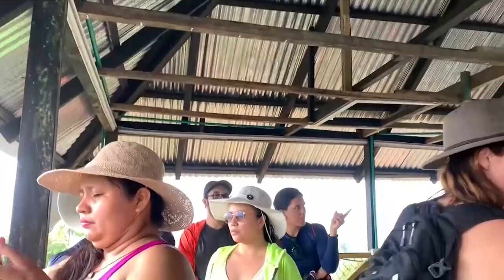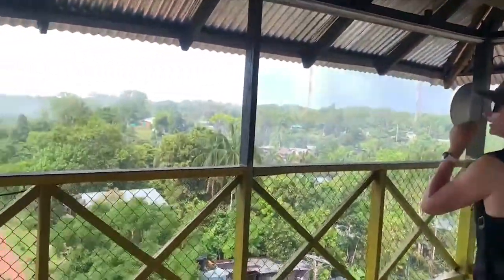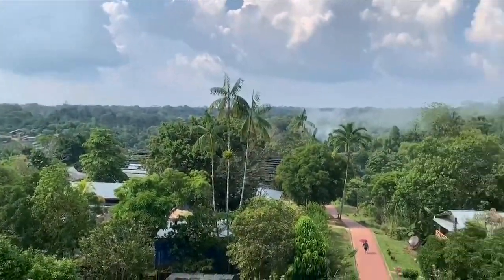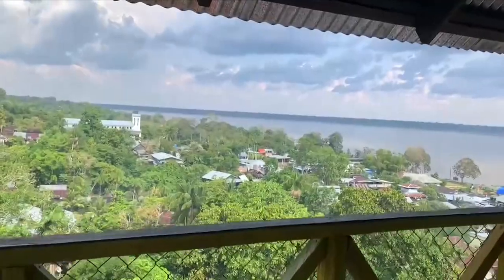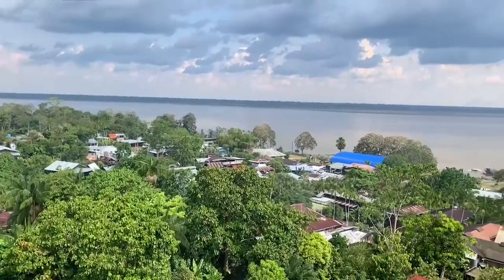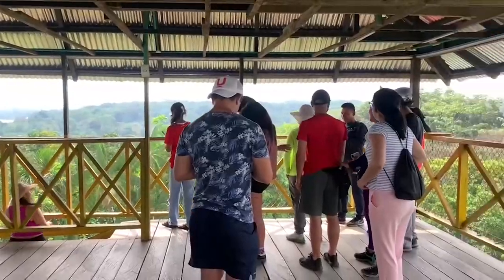After a short but steep climb to the top, you will get some amazing views, so it's definitely worth going up. From here you can see just how massive and wide the Amazon River is, and get a sense of what it must be like for the locals who live in this town so deep in the jungle.